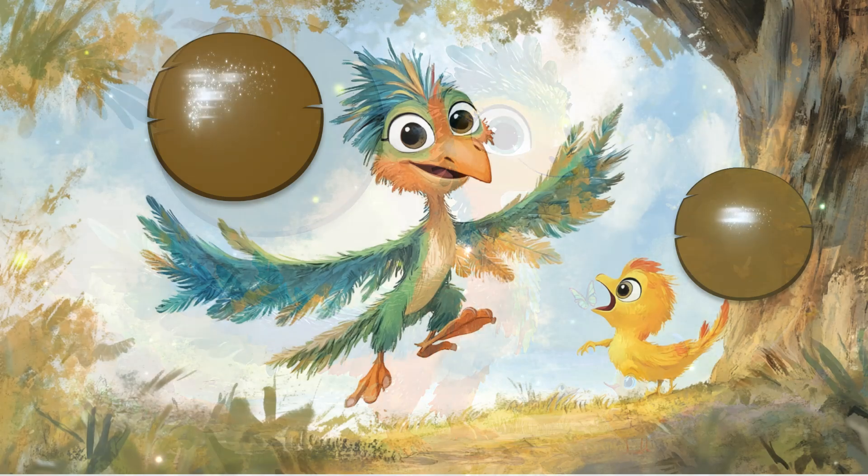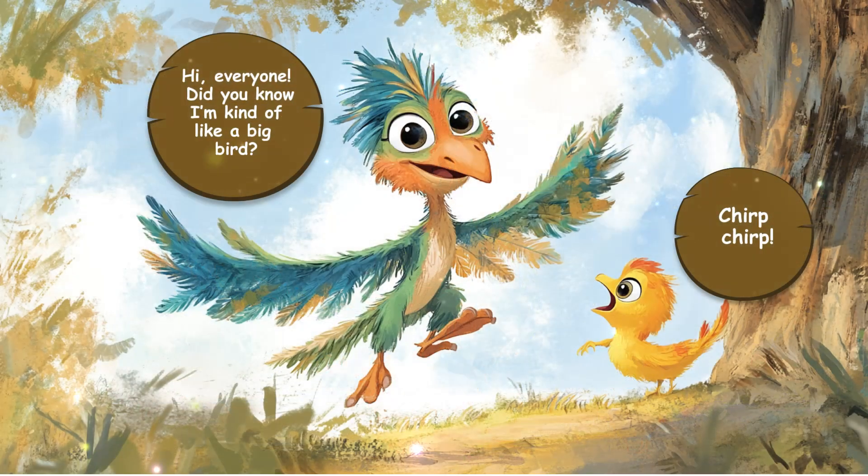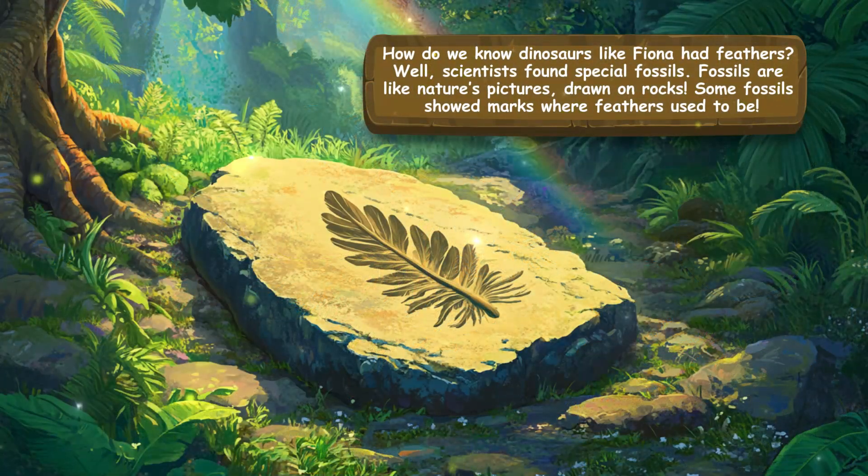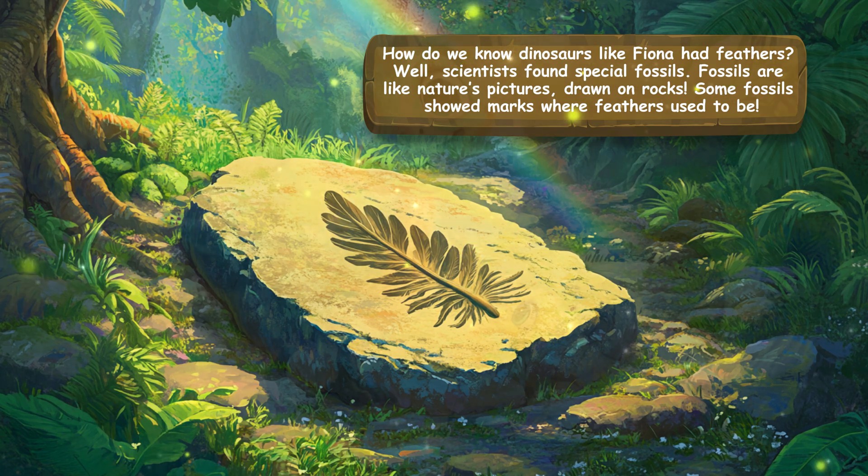Isn't that amazing? Hi, everyone. Did you know I'm kind of like a big bird? How do we know dinosaurs like Fiona had feathers? Well, scientists found special fossils. Fossils are like nature's pictures drawn on rocks. Some fossils showed marks where feathers used to be.